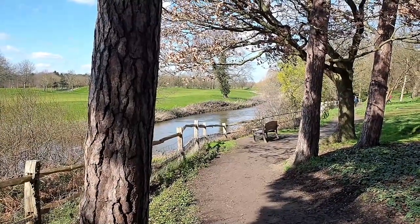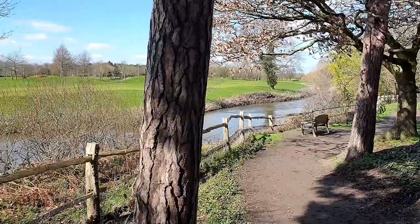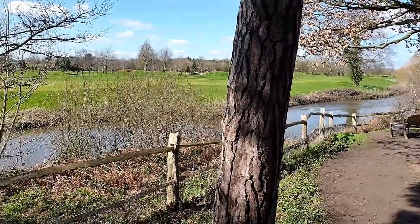We had a lovely walk through the wooded area they've got there — lovely trees alongside the river.